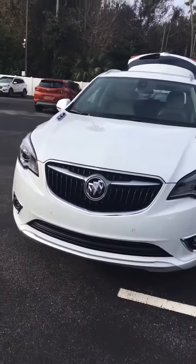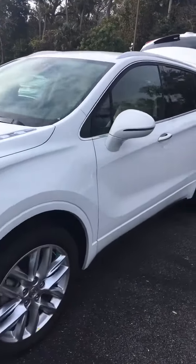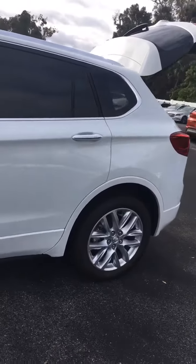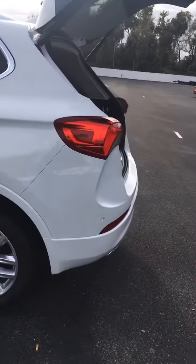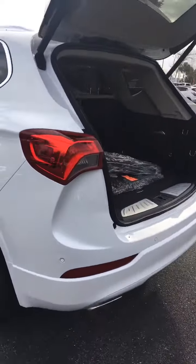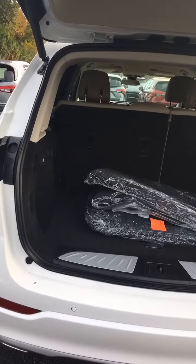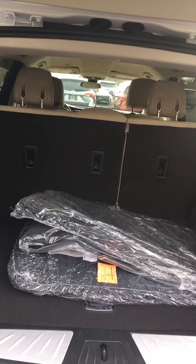Beautiful front grille. Very elegant body lines. Very spacious cargo area, and with the seats folded down you have so much more.